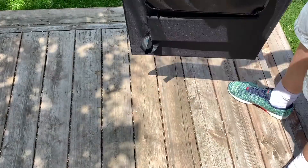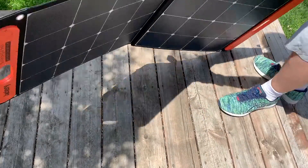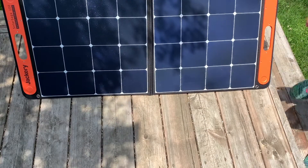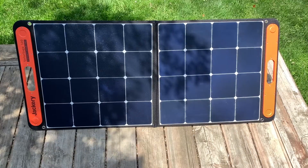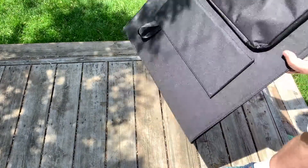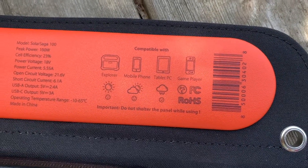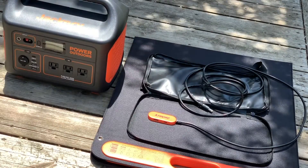This is Jackery's Solar Saga 100. It's a portable 100-watt monocrystalline solar panel with 23% efficiency. It weighs just 9 pounds or 4 kilograms and expands into a 4-foot wide panel with built-in kickstands. A zippered pouch on the back holds the integrated charge cable, and the panel can be used in everything from full sun to overcast conditions.